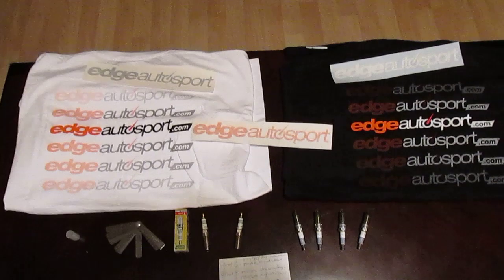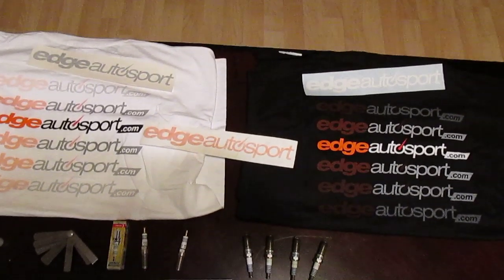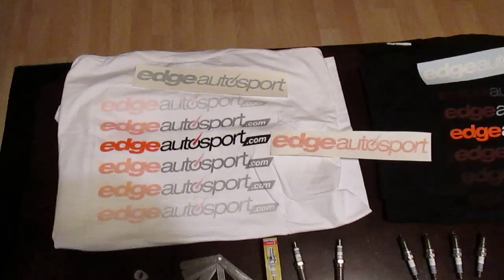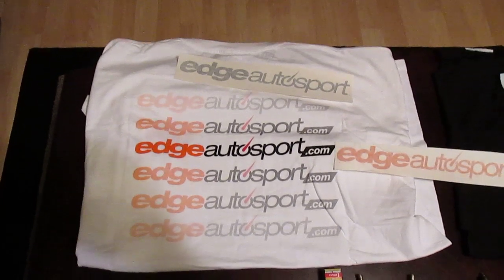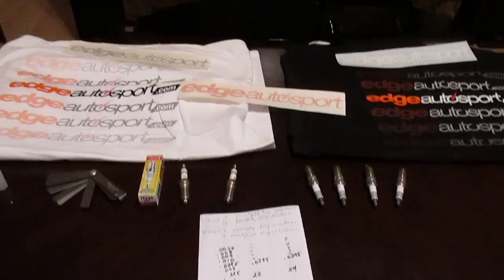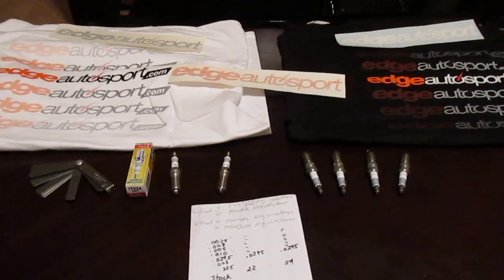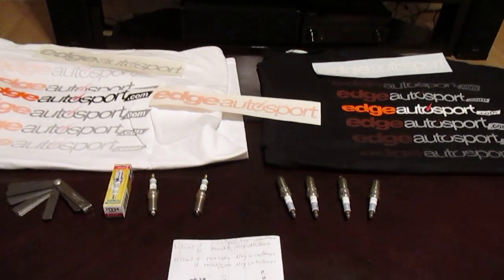First off, I'd like to thank Edge Auto Sport for hooking me up with these spark plugs — the Denso spark plugs. They were also kind enough to send me some stickers that are going to be added to my garage wall, and two t-shirts. Thanks for that, guys. They were quick to ship, it was really easy to order online, so thanks for that.